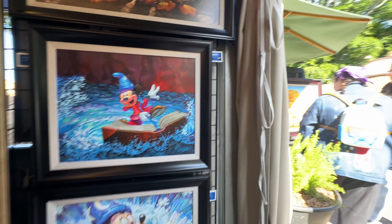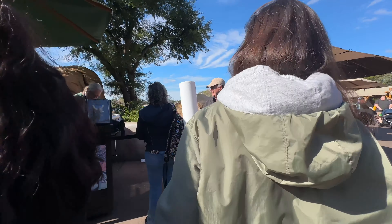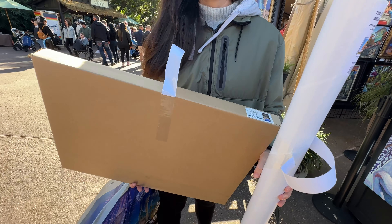Erica did get some paintings, and now we're here in front with Greg — the artist — and we're going to see if he can sign them. She got the Dream It Do It tree rolled, a gallery wrap of the castle, and a gallery wrap of Winnie the Pooh. We're here at the booth with Greg McCullough, we bought some nice pieces, and he's going to sign them. We're very happy we caught you here!